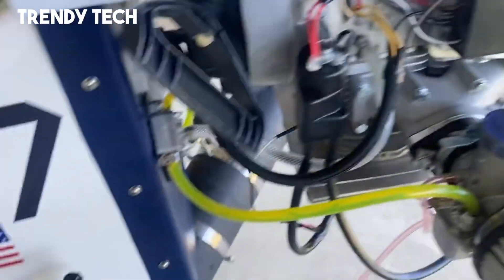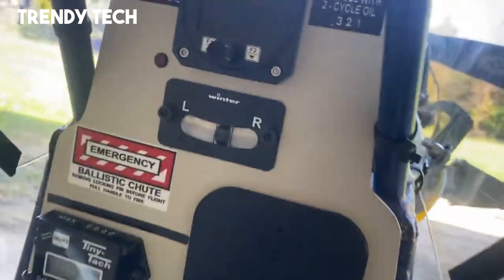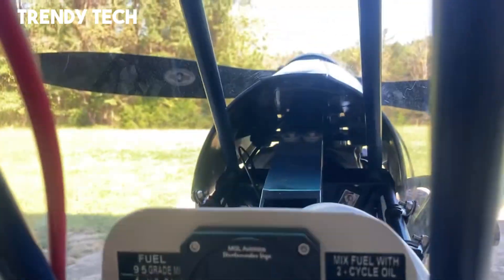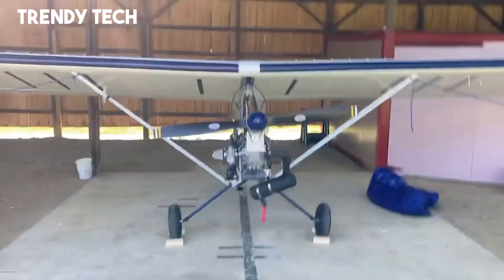The aircraft is powered by a reliable, fuel-efficient engine that ensures smooth takeoffs, steady climbs, and relaxed cruising speeds, making it both practical and enjoyable. Easy to assemble, maintain, and transport, the Jordan Lake Airbike 103 stands out for its fun, straightforward approach to aviation, offering pilots a safe, affordable, and exhilarating way to experience the skies.